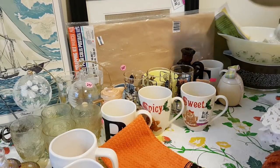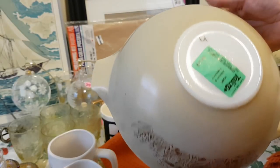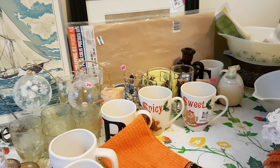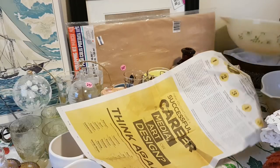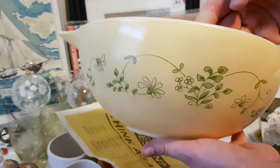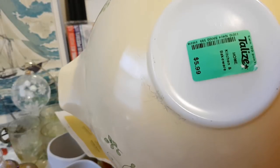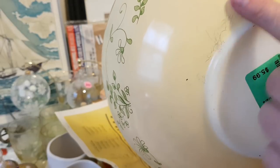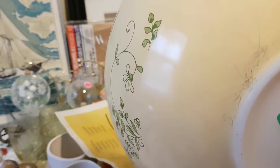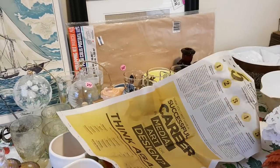I got a couple of Pyrex bowls. I got this one — it's a Cinderella bowl, I forget the exact name — I paid $5 for it and it's in really, really good shape. I think that's the second size. And I got this one called Shenandoah — this is the biggest Cinderella bowl and I paid $6 for that. These black marks will come right off with some water and a Mr. Clean Magic Eraser — that'll come right off. So I was pretty happy with that.